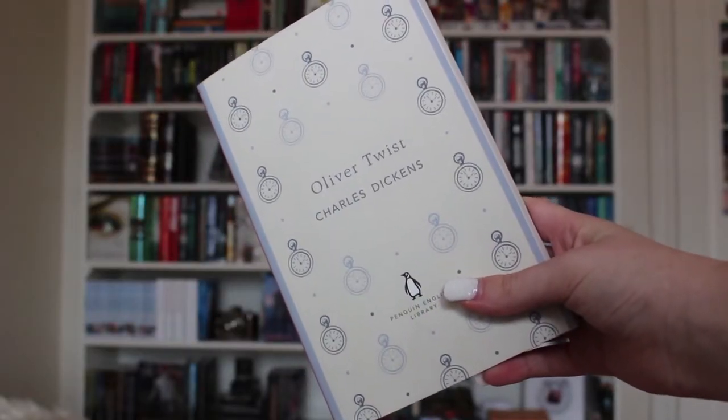The first book I have to show you guys is Oliver Twist by Charles Dickens. This is a classic I'm collecting — I'm trying to get the Penguin English Library editions for a lot of classics. I've been getting more into classics recently and have had more interest in reading them than before. I've read A Christmas Carol by Dickens and I own Great Expectations, and I really enjoyed his writing style, so I'm looking forward to this one. Such a beautiful spine and cover.